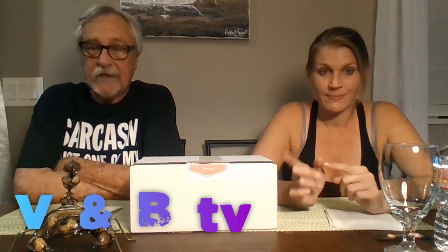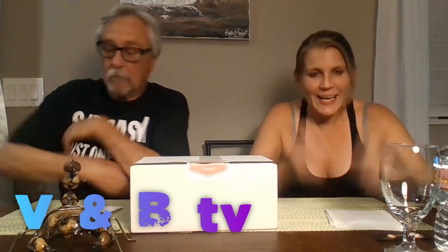Good evening. Welcome to V and B TV. I'm Bob the Batroom, and I'm Heather the Blonde. Toby the Bear Creature is under the table — he'll come up when the food comes out.